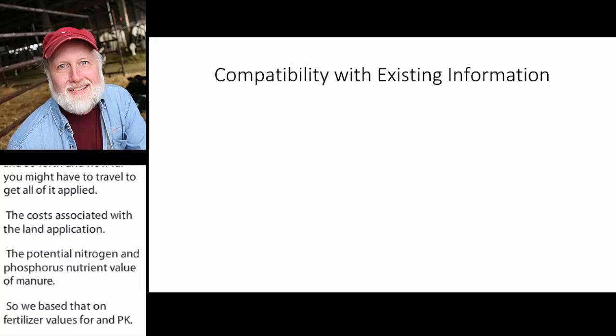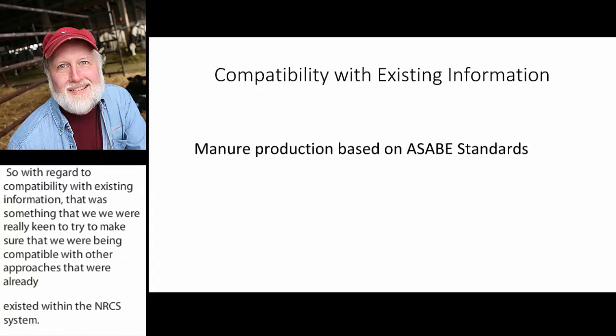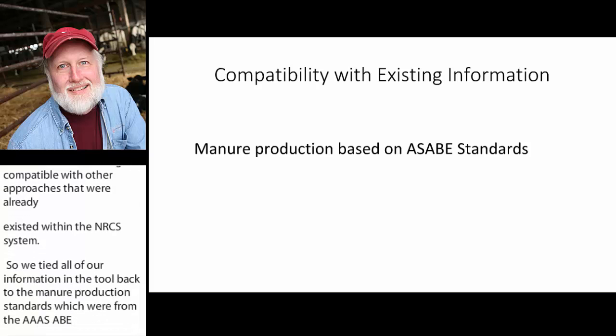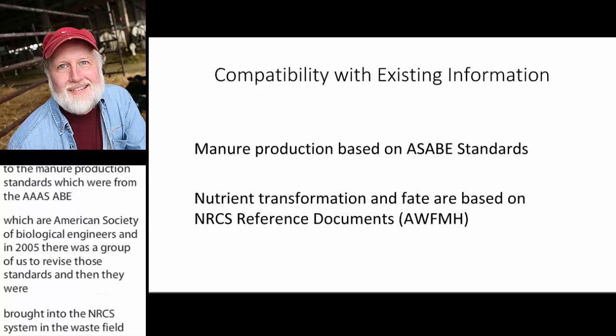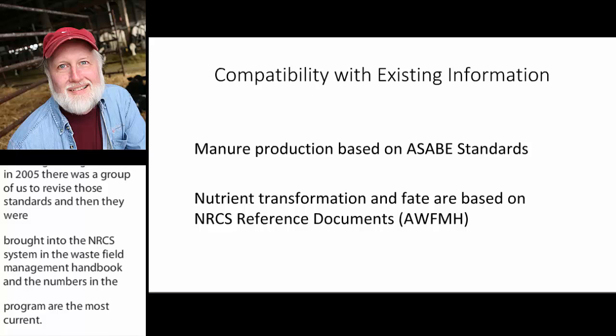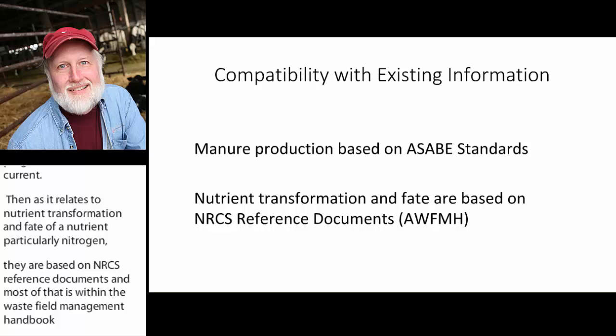With regard to compatibility with existing information, we were keen to ensure compatibility with other approaches already existing within the NRCS system. All information in the tool ties back to manure production standards from the ASAB — the American Society of Biological Engineers. In 2005, a group of us worked to revise those standards, which were then brought into the NRCS Ag Waste Field Management Handbook. As it relates to nutrient transformation and fate of nutrients, particularly nitrogen, they're based on NRCS reference documents. We really didn't want a tool working dissimilarly from other tools in the NRCS toolbox.